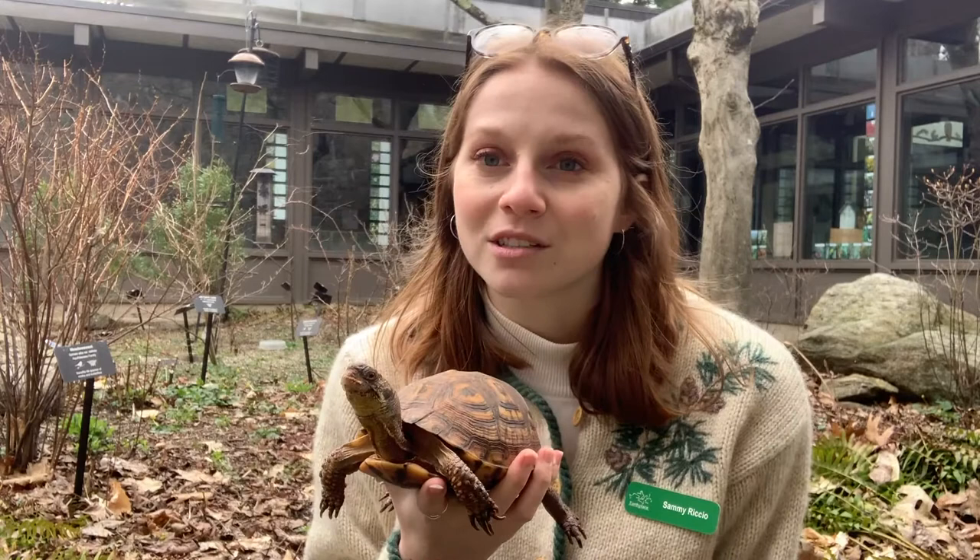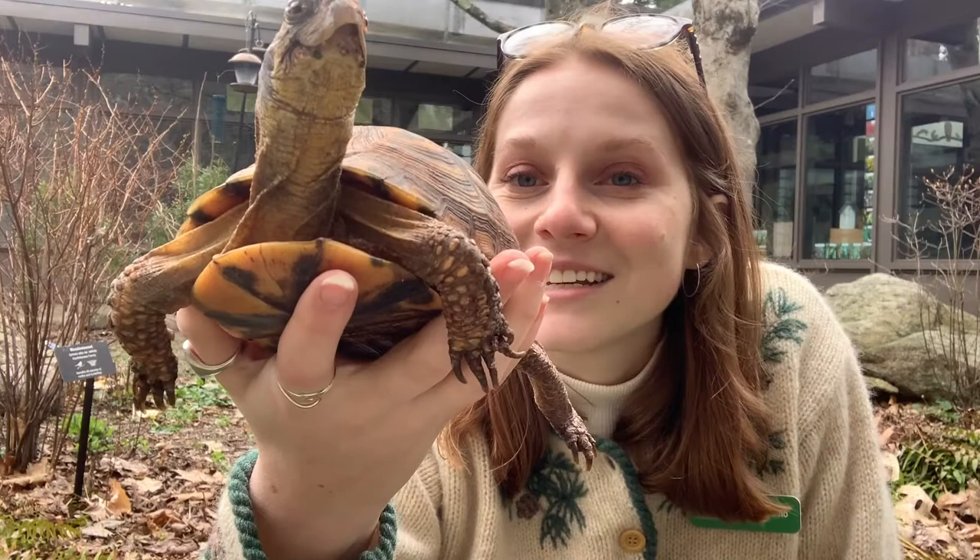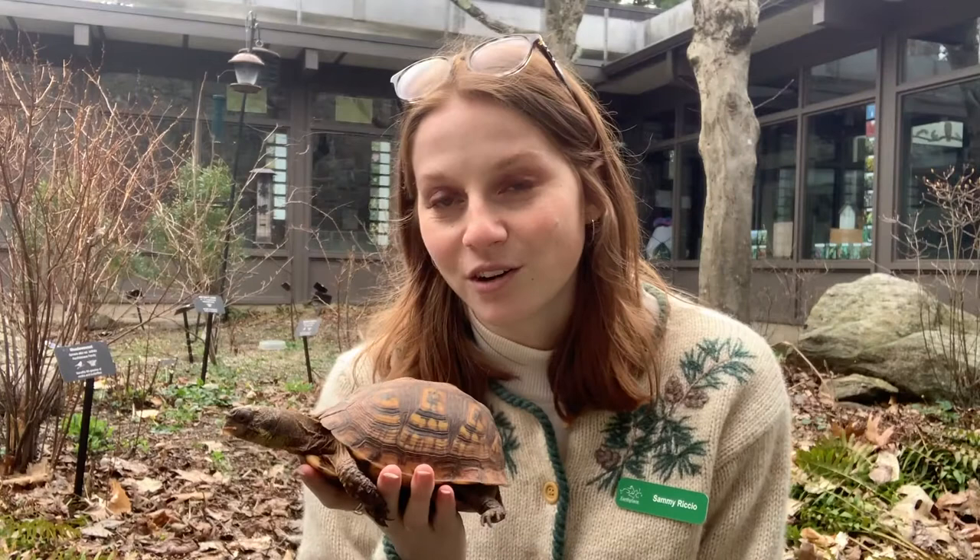Eastern box turtles are terrestrial, so that means they live on the land. They are not turtles that live in the water, and that is because they have really big heavy shells. As you can see, Nona does not have the webbed feet that aquatic turtles have. The reason why these guys are called eastern box turtles is because they can close the front and back of their shell like a box.